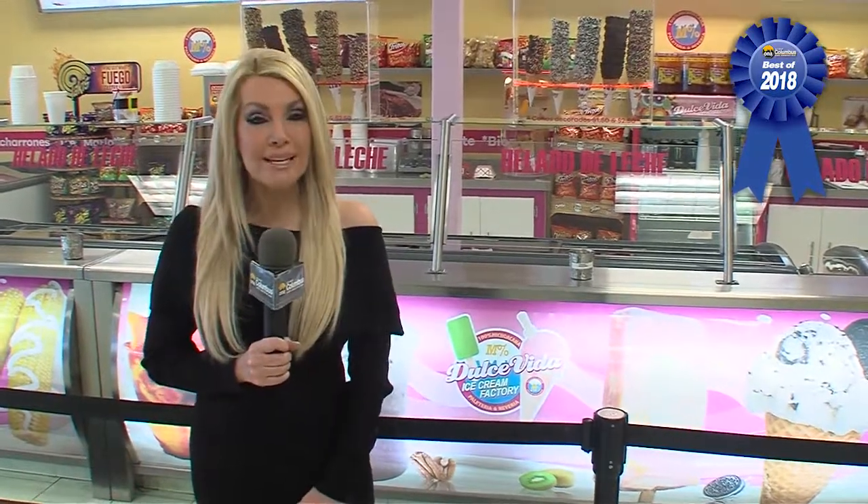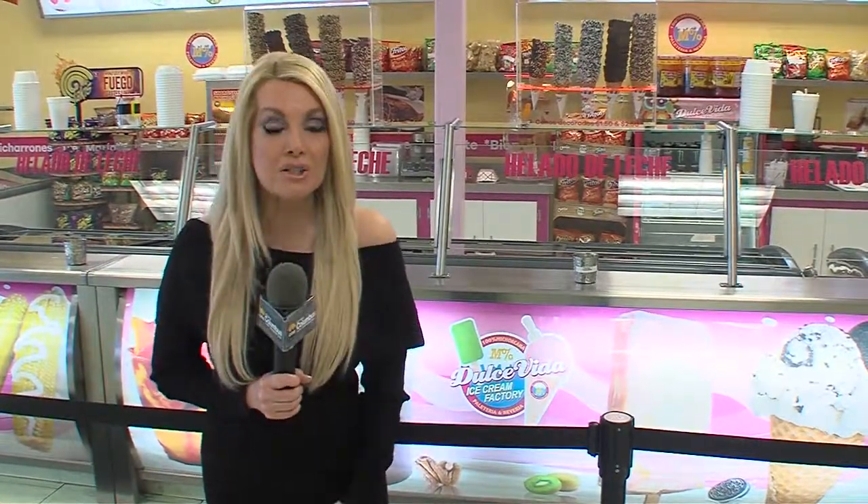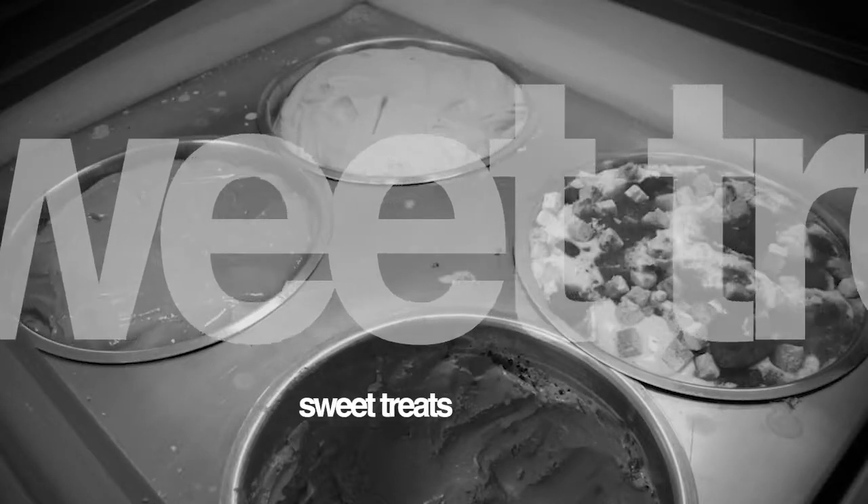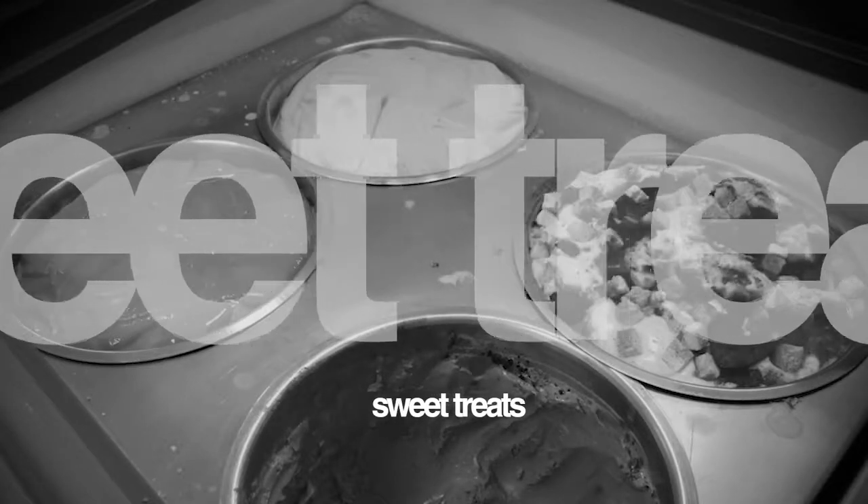It's the middle of January, but we still love delicious frozen treats. We found a great place called Dulce Vida on West Broad Street — you've got to come check it out. We spoke with Vince, who told us more about this authentic Mexican ice cream shop. Looking around at all these interesting items on the menu, it's very different but looks delicious. Tell us about the concept of Dulce Vida.